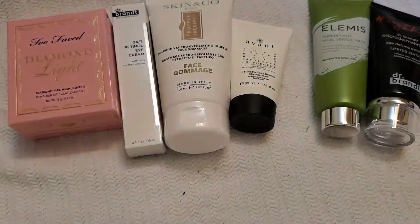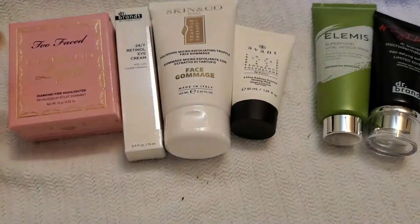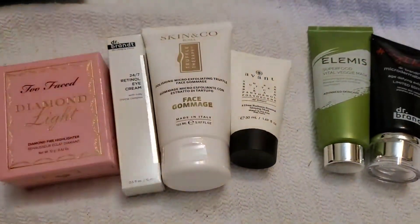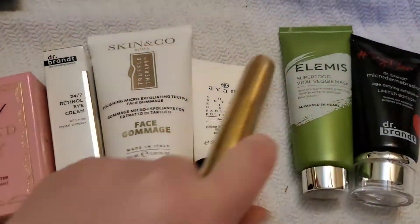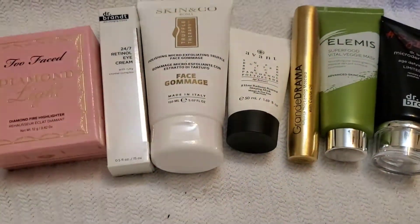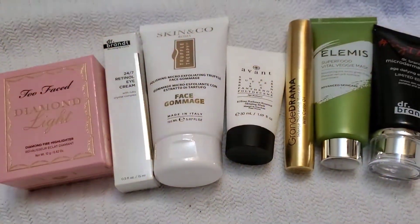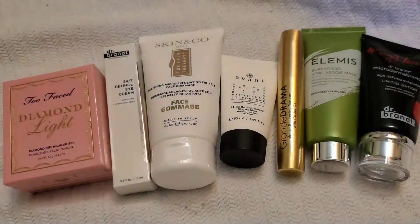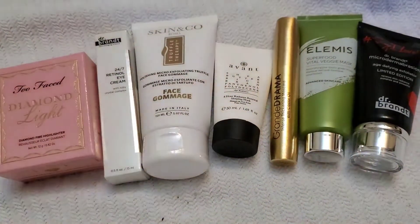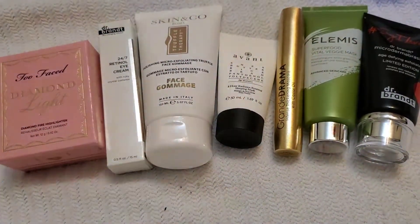Boxycharm freaking blew it out of the water. The only reason I got the Two Faced highlighter is because I put highlighter as one of my favorite makeup items — I think everybody got it honestly. I'm just a little bitter about them, sorry. Anyway, I'm excited to try all this stuff. As soon as my February box comes I'll record that one and let you know what I thought of all this. I'm gonna try to do a Mask Monday with the Elemis and I'm gonna start uploading more. Thanks for watching — I'll see you in the next one, bye!